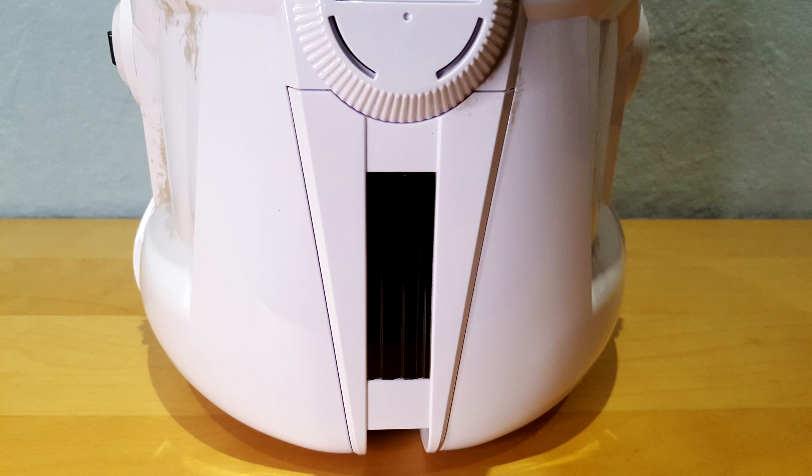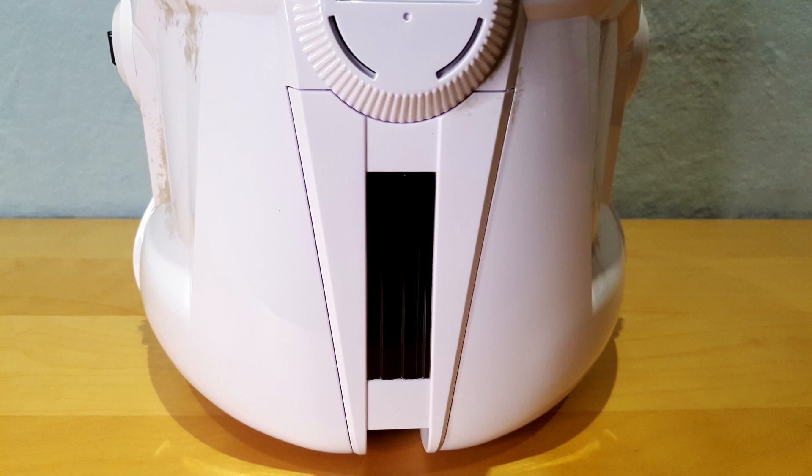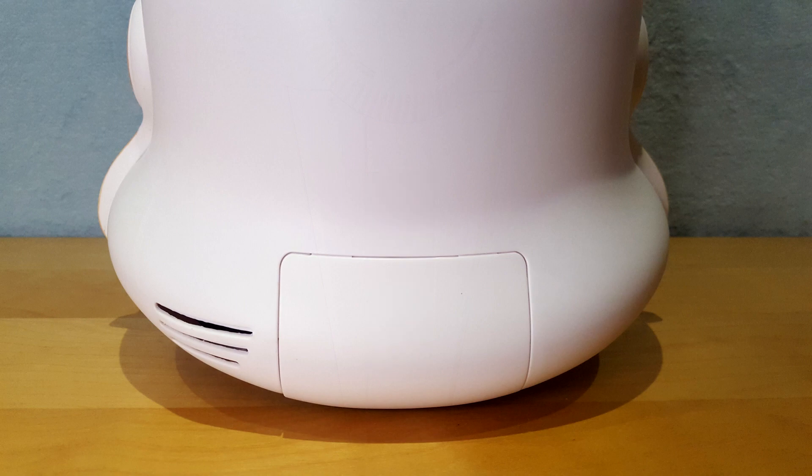For those who did not watch my review of the Phase 2 Clone Trooper helmet, you will find the speaker and the battery compartment on the back of the helmet. We can obviously see there is a panel, but it is much more discreet than the one found on an Imperial Stormtrooper helmet.